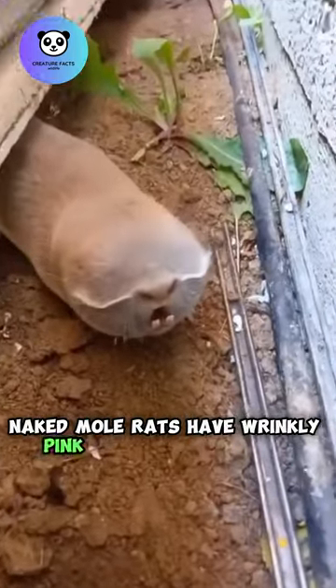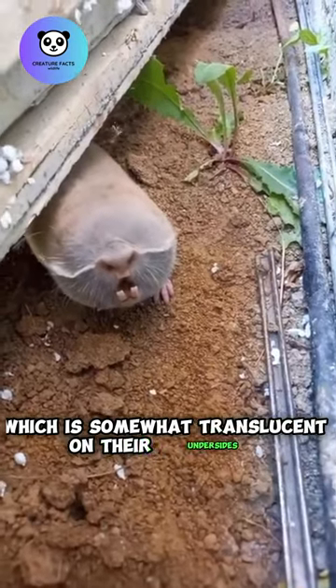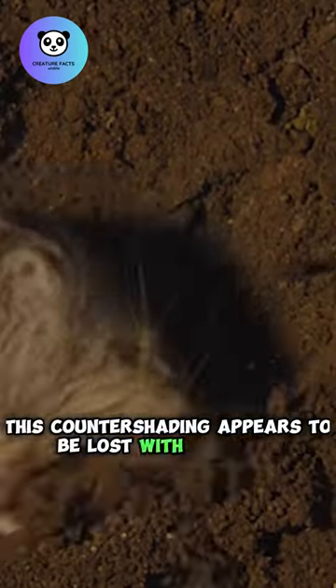Naked mole rats have wrinkly pink or grayish-pink skin, which is somewhat translucent on their undersides and light purplish-brown on their backs and tails. This countershading appears to be lost with advanced age.